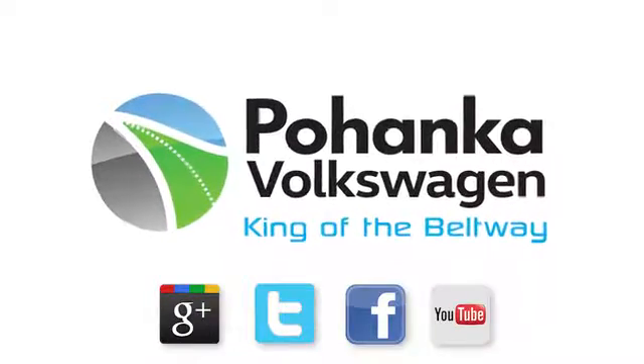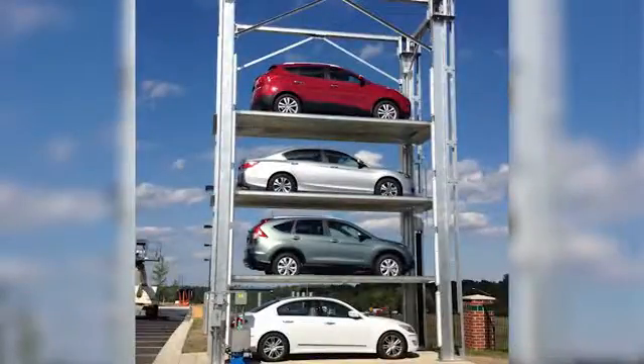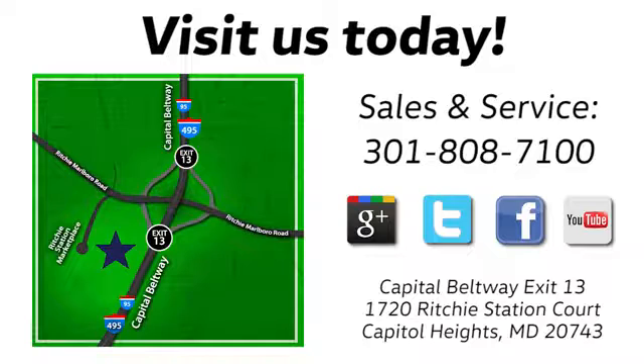Visit Bohenga Volkswagen today. Find us by the car tower, conveniently located on the Capitol Beltway at Exit 13, 1720 Ritchie Station Court in Capitol Heights, Maryland.